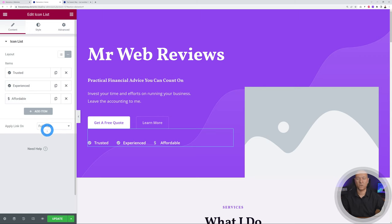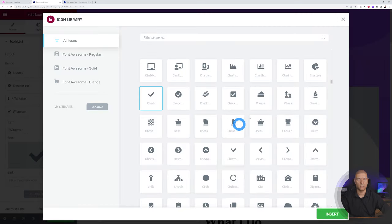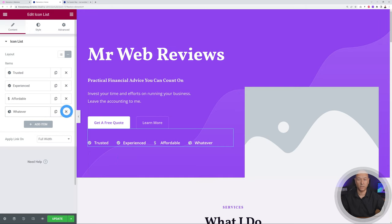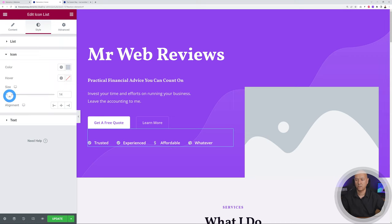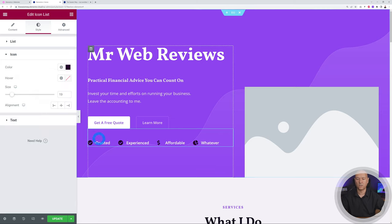To add a fourth item, click 'Add Item,' give it a name, and choose an icon — like a chart. Click Insert and it appears. To remove an item, click the X to delete it. Under Style you can change spacing, icon size, and icon color — for example, making it dark purple. You can tweak everything based on your preferences.